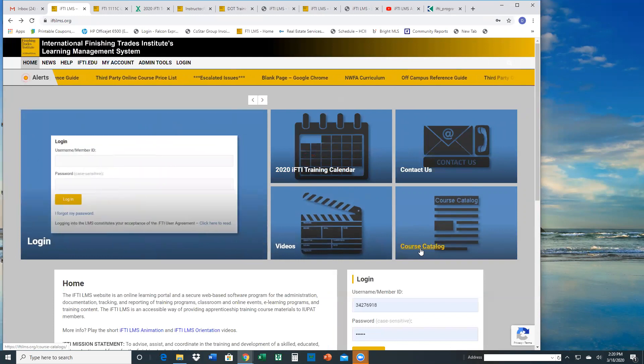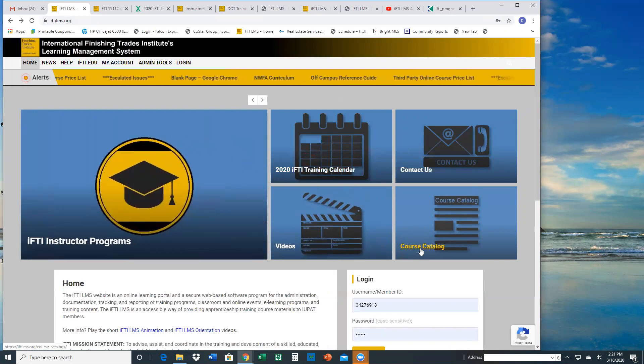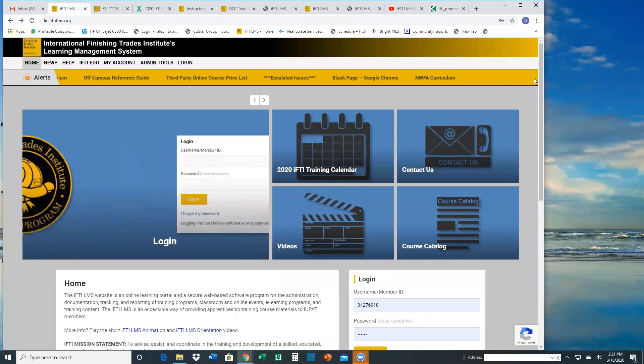Just a side note: with the redesign of this webpage, this screen will adjust to any format and any device that you're using. If you pull it up on your phone, it will display properly no matter where you're viewing it, whether it's your laptop or a mobile device.